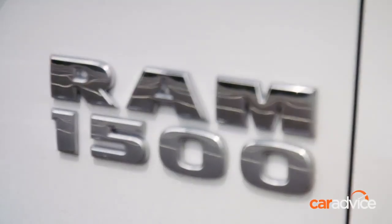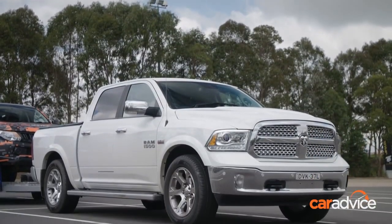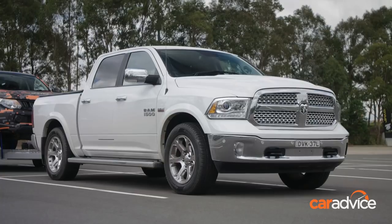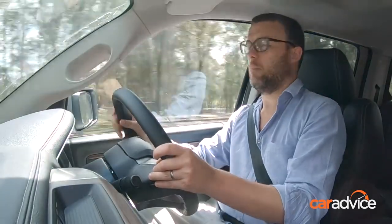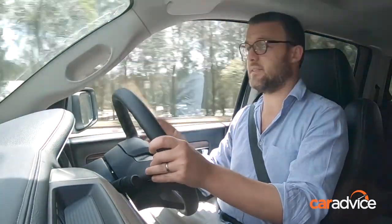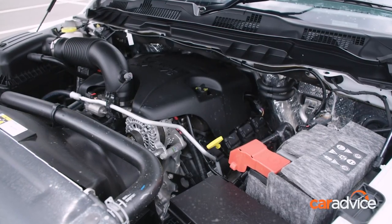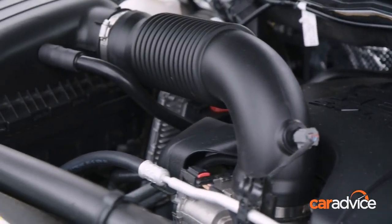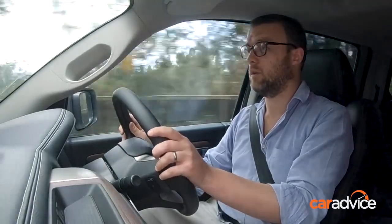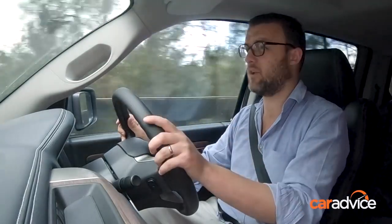The Ram Laramie we're in at the moment has a 3.5-tonne towing capacity. There is a version with 4.5 tonnes towing — they change the diff ratios, make them shorter, and that gives the higher towing capacity. Both cars have the same engine: a Hemi 5.7-litre V8 making 291 kilowatts and 556 Newton metres. Unlike most other dual cab utes, this is a petrol V8. It also doesn't have leaf springs in the back — there are coil springs front and rear, which gives a pretty good ride and handles the weight of a trailer pretty well.